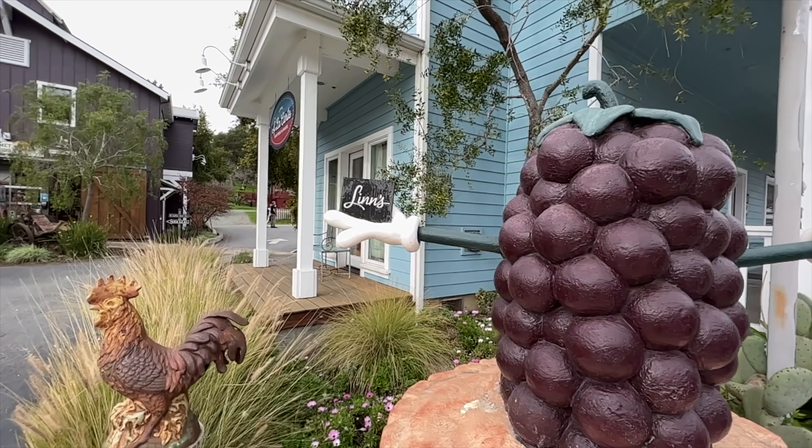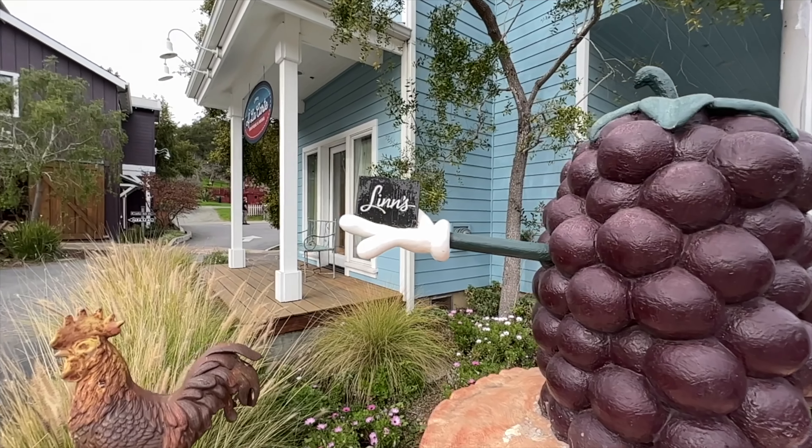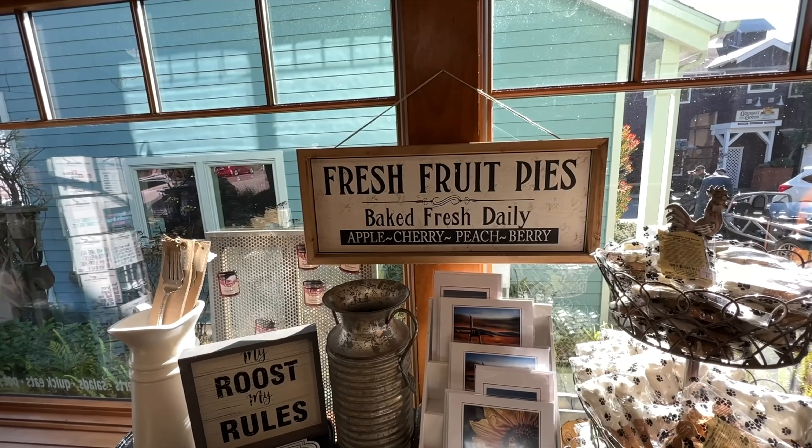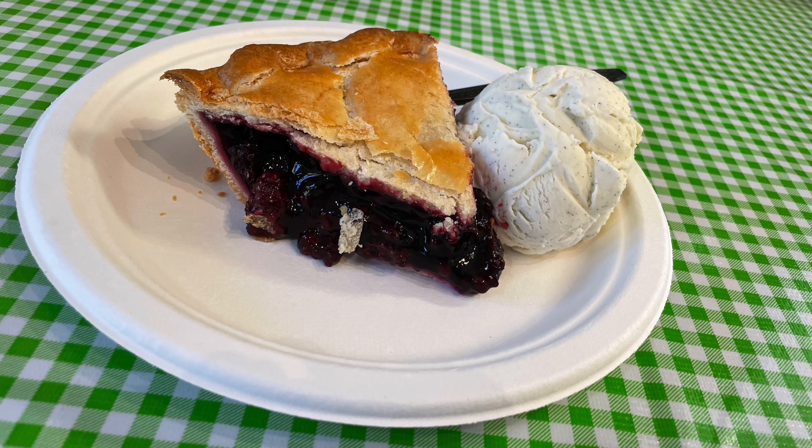And about those pies — in a town of just about 6,000 residents, a local institution called Linz has four shops selling all kinds of pies. The best seller is aloe berry, and it's made to order right here in Cambria. If you can't visit, they'll send it to you in dry ice.